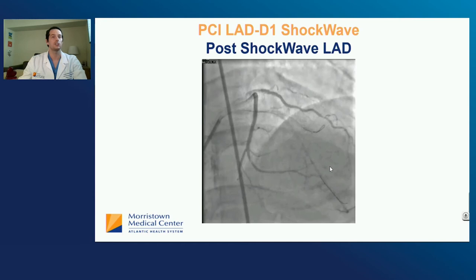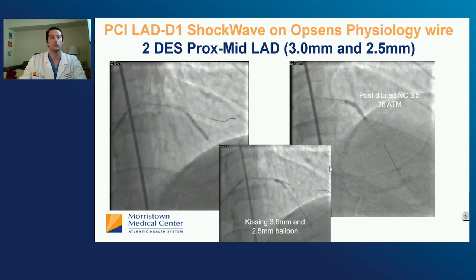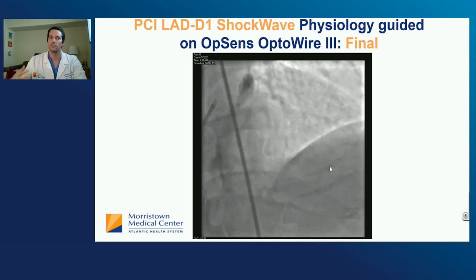We put two drug-eluting stents — one in the mid-LAD and one in the proximal LAD. We post-dilated the proximal LAD with a non-compliant 3.5 at 26 atmospheres. We finished with kissing inflation at 3.5 in the LAD and 2.5 in the diagonal. At this point, the FFR Opsens wire is still in the LAD, so we could assess the result with physiology after. This is the final result — very well-expanded stent, very well-apposed, with an open diagonal. We were very satisfied.